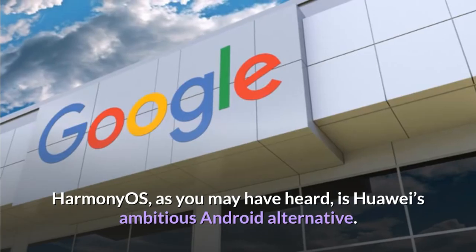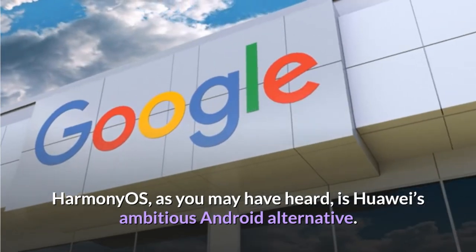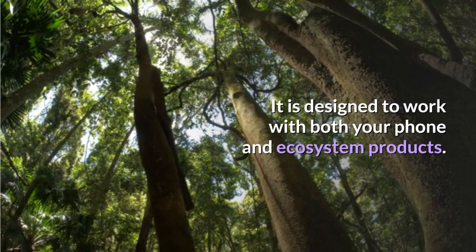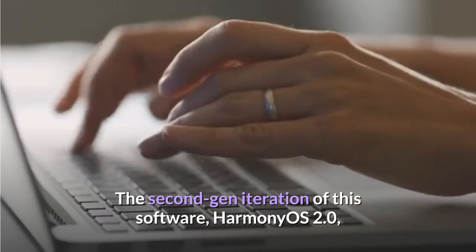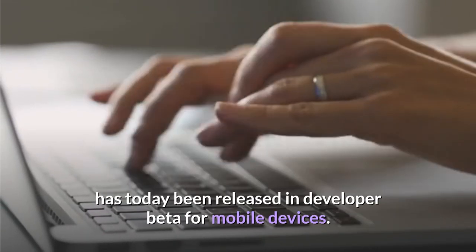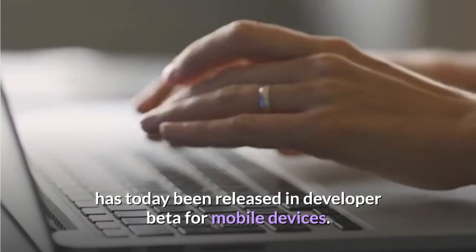Harmony OS, as you may have heard, is Huawei's ambitious Android alternative. It is designed to work with both your phone and ecosystem products. The second-gen iteration of this software, Harmony OS 2.0, has today been released in developer beta for mobile devices.